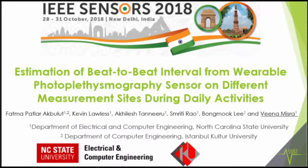I'm not Fatma Akpulut — I'm presenting this talk on behalf of our collaboration with her; she could not attend due to visa issues. The title of the talk is estimation of beat-to-beat interval from wearable photoplethysmography sensor on different measurement sites during daily activities.